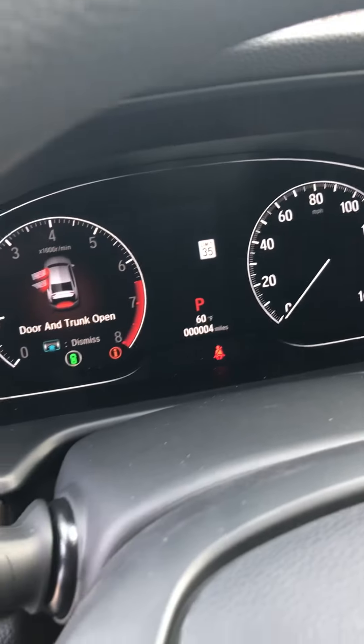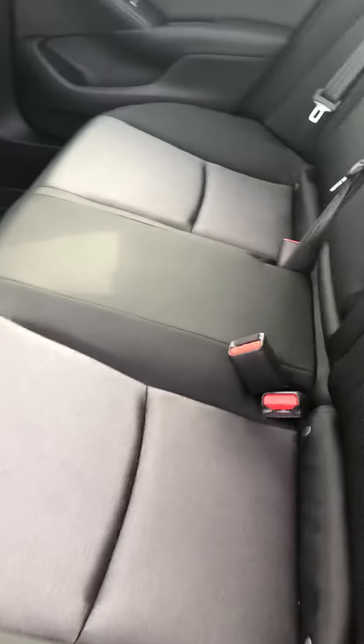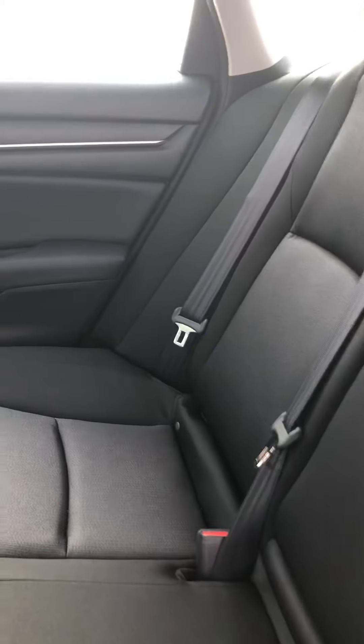It has a black cloth interior and does have a sunroof. It also has the electronic parking brake with brake hold feature, and it does have heated seats even though it is cloth.